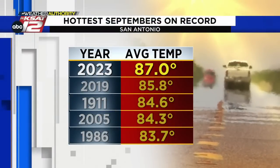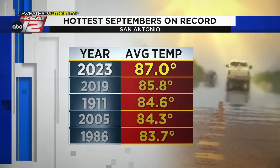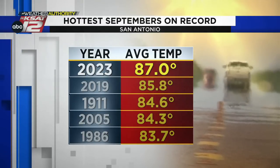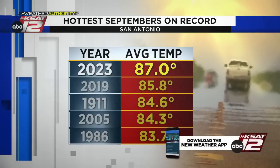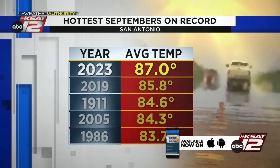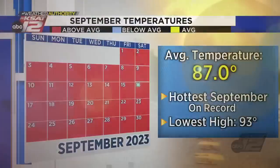Now wrapping up September, that record-breaking trend continues. With an average temperature of 87 degrees, we have broken the record for the hottest September ever seen, with records dating back to 1885. The average temperature — all of the morning lows and afternoon highs averaged over that 30-day period — has now surpassed 2019, which previously held the top spot.